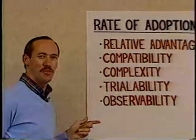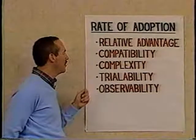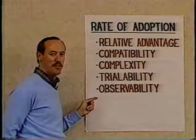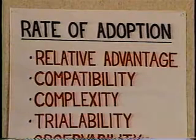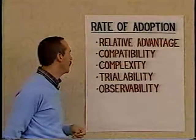Now let's talk about some factors which affect the rate of adoption of an innovation. Dr. Rogers points out five perceived attributes that affect the rate of adoption: relative advantage, compatibility, complexity, trialability, and observability. Relative advantage is the degree to which the new innovation provides a better idea over the individual's existing ideas, norms, or values.